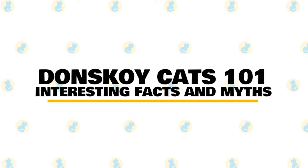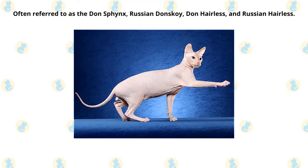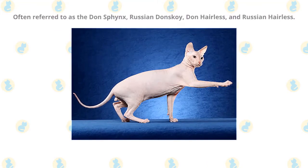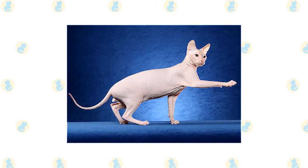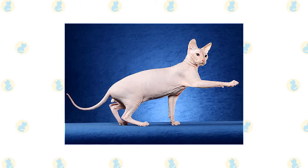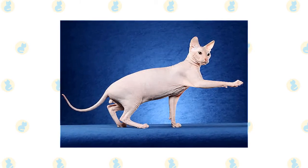In today's video, we are going to talk about some interesting facts and myths about the Donskoy cat. Often referred to as the Don Sphinx, Russian Donskoy, Don Hairless, and Russian Hairless, the Donskoy is a medium-sized, muscular cat known for having little or no hair and wrinkled skin that resembles human skin. These friendly, active cats are known for being very loyal.